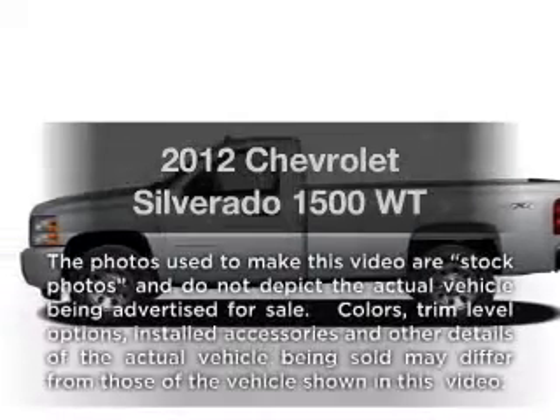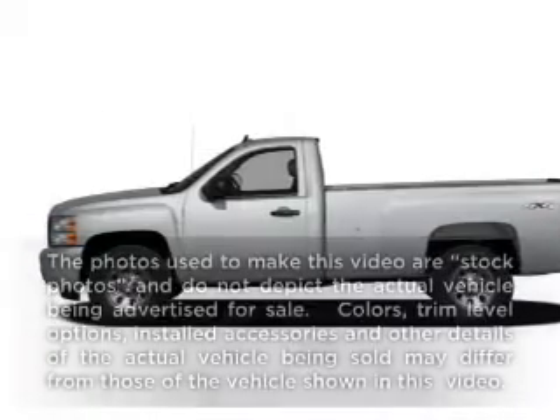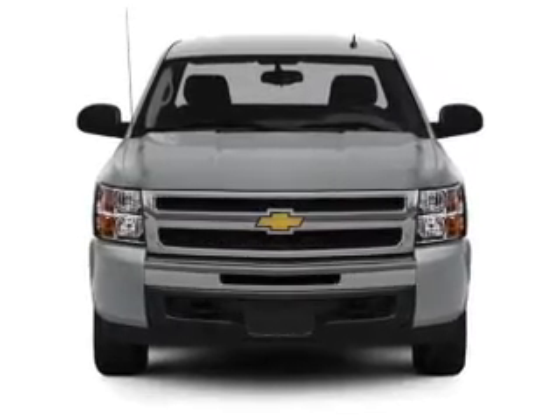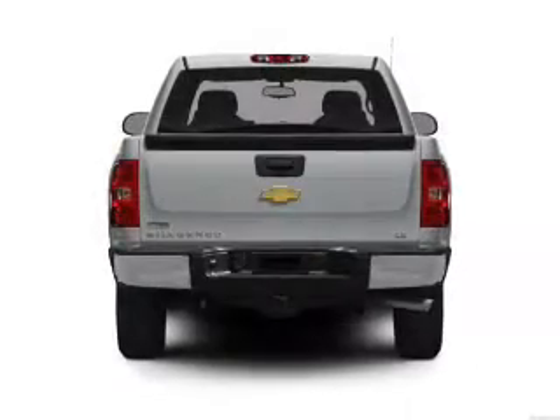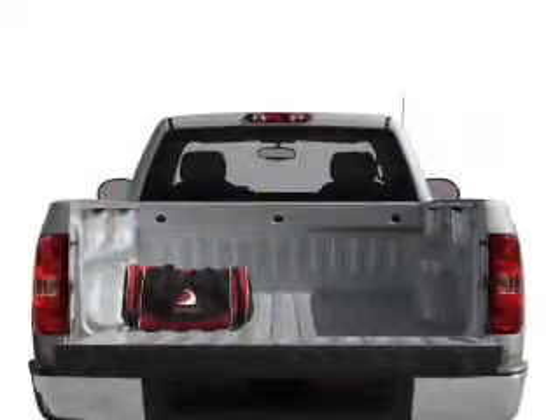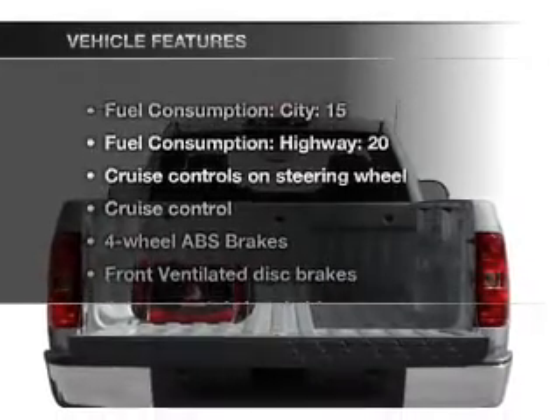Presenting the 2012 Chevrolet Silverado 1500. If you're looking for a first rate auto, this one could be yours today. With a solid 6 cylinder engine connected to a smooth shifting automatic transmission, anti-lock brakes help you bring your vehicle to a safe stop. And with these notable features,